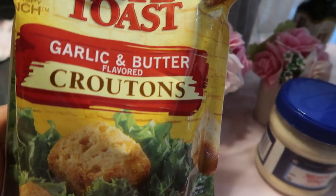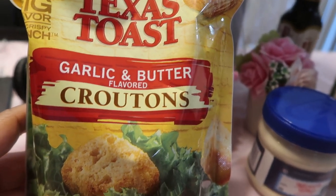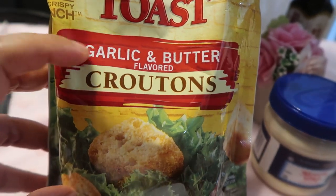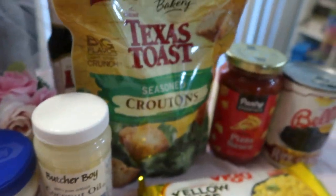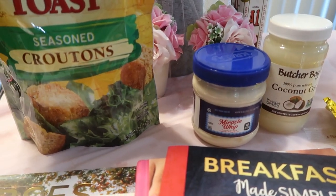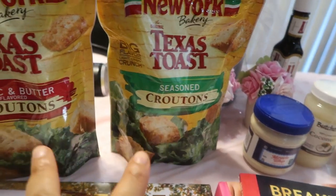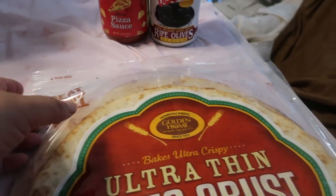Next, the Texas Toast croutons — garlic butter flavor. Here's a little secret: when she's making meatloaf, I grind these up and add the garlic and butter flavor right into the meatloaf. It is so good! They also had seasoned croutons. Both at the Dollar Tree, and I always check the date — these go out in December so they'll definitely be eaten before then.